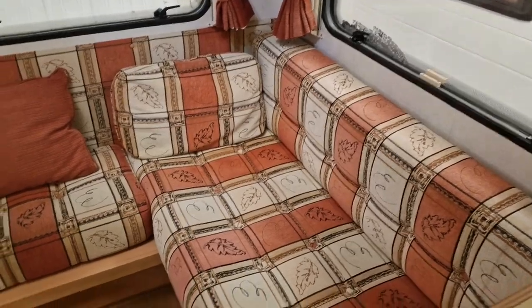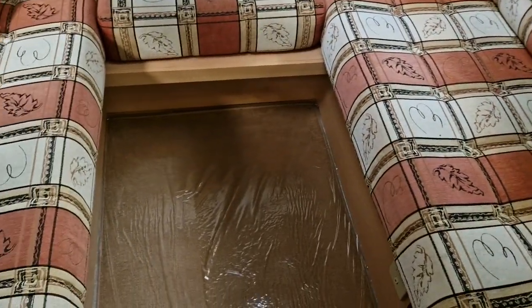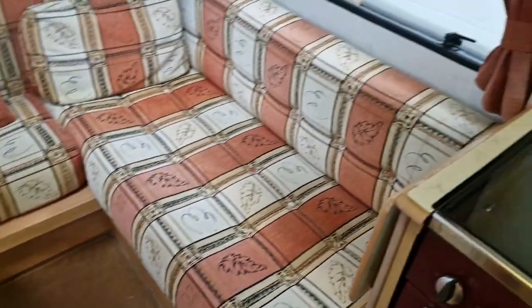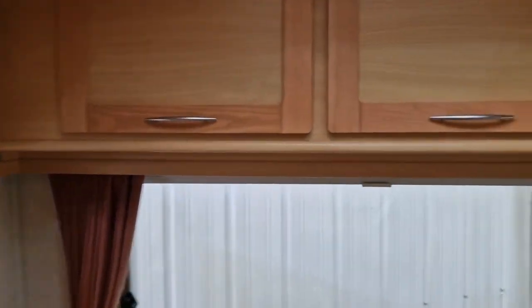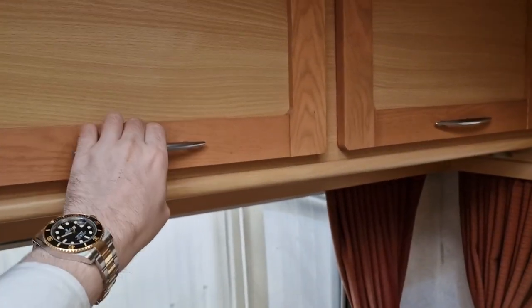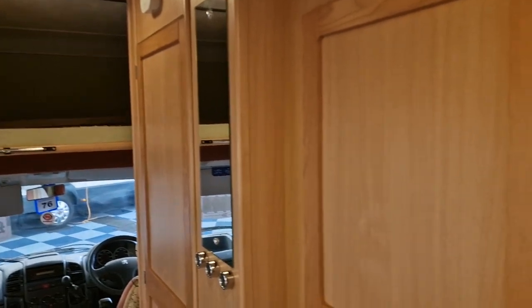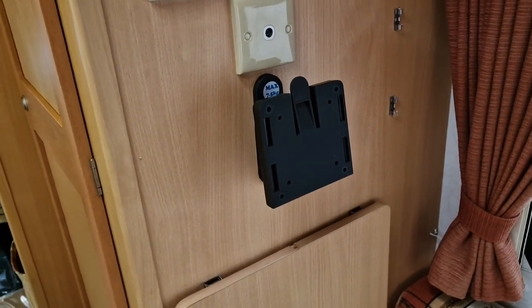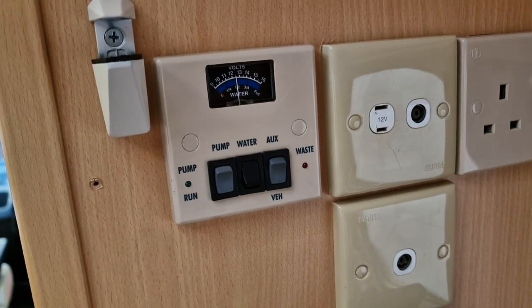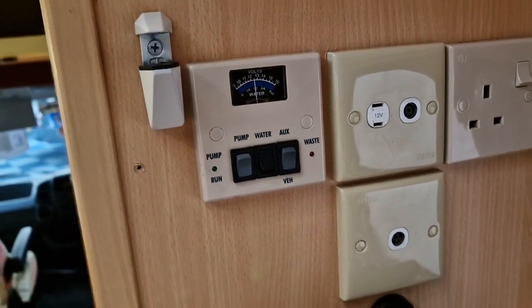Coming to the back of the vehicle, the rear is your U-shaped lounge. It does make into a double — wooden slats that pull out and you place the cushions from either end into the middle. You do have various storage cupboards above, going all the way around. There's also a bracket there for you to fit a TV onto, and here are all your controls — your water levels, battery levels, and to turn on your water pump etc.